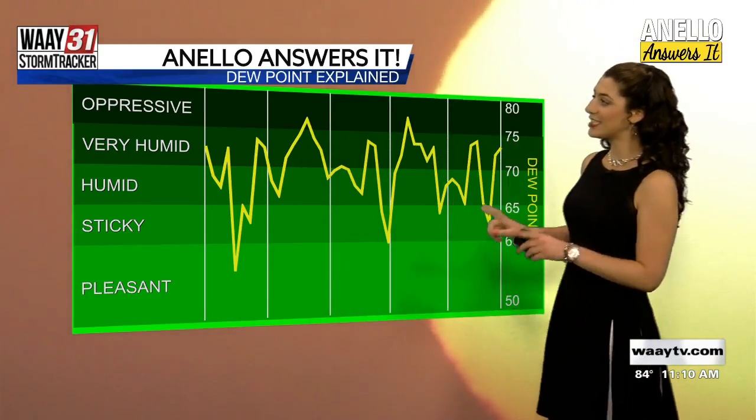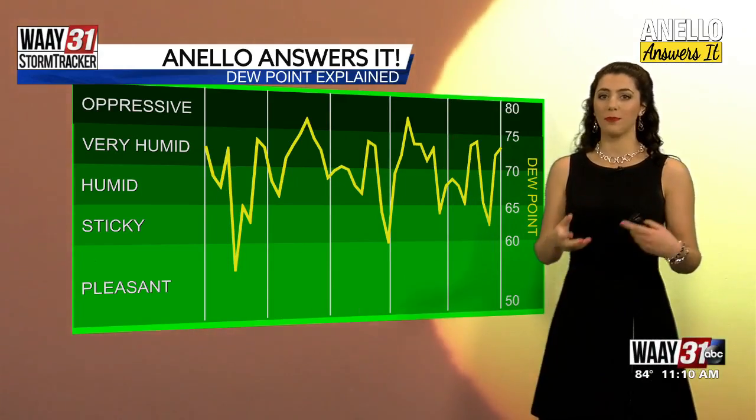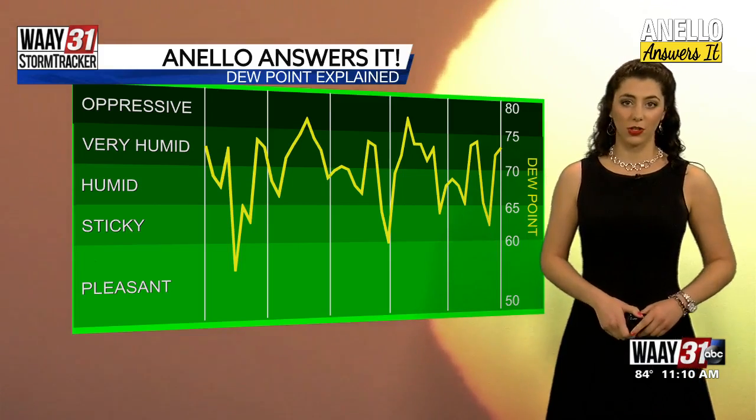Now, when you've moved into the 60s, the dew point at that point, we start to introduce some more moisture in the air. You might not be too sticky or too uncomfortable, but it's definitely noticeable, and you definitely feel a little humidity.